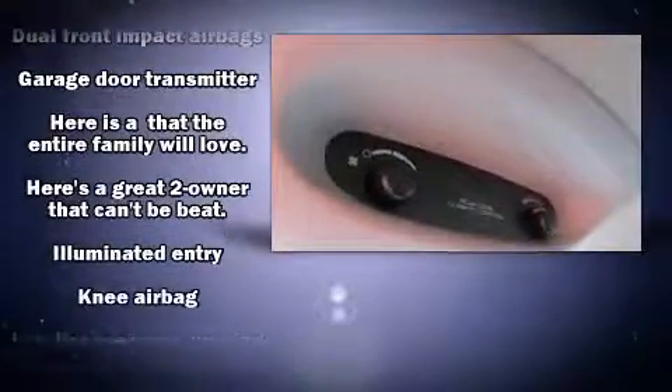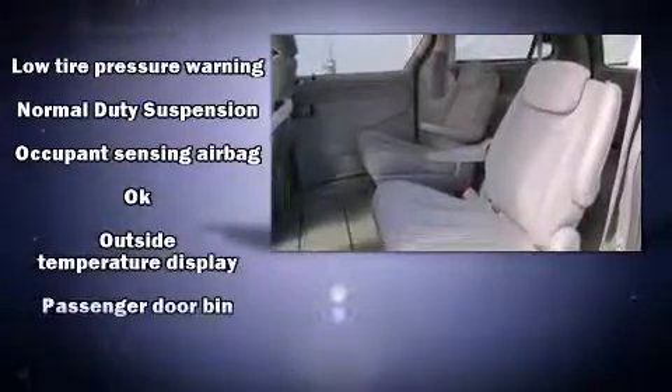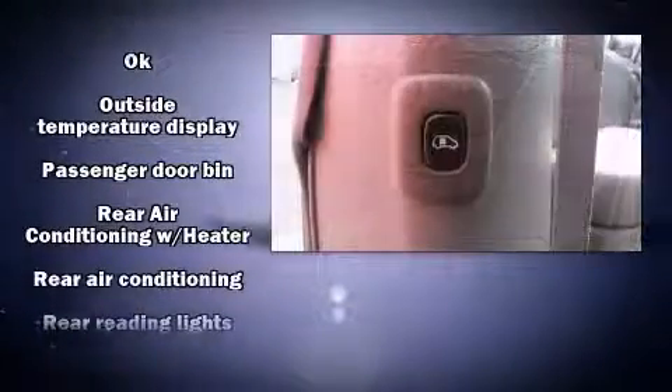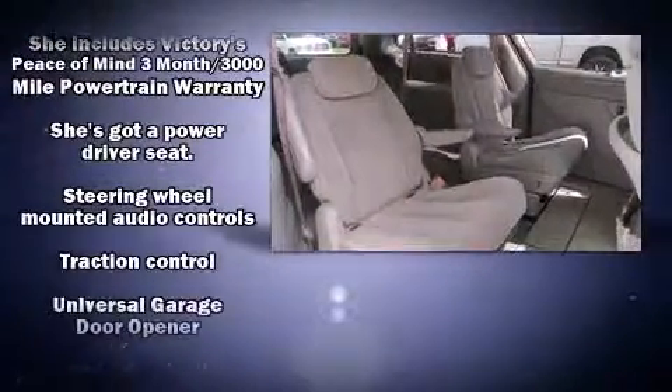Safety equipment has been integrated throughout, including dual front impact airbags with occupant-sensing airbag, knee airbags, traction control, ignition disabling, and four-wheel disc brakes with ABS.